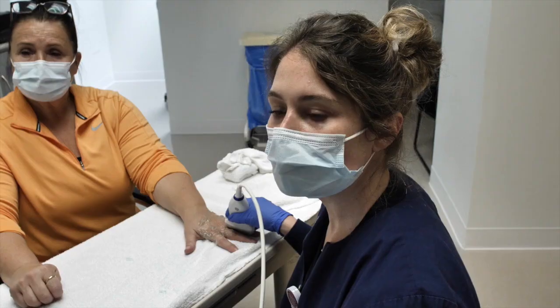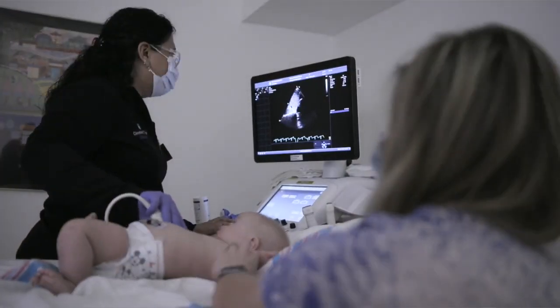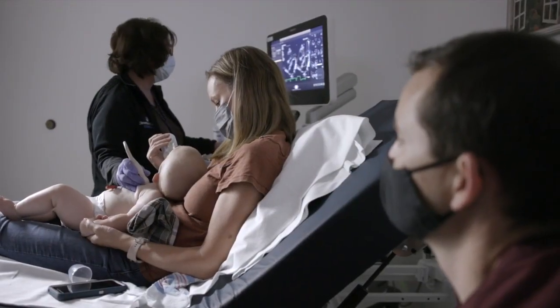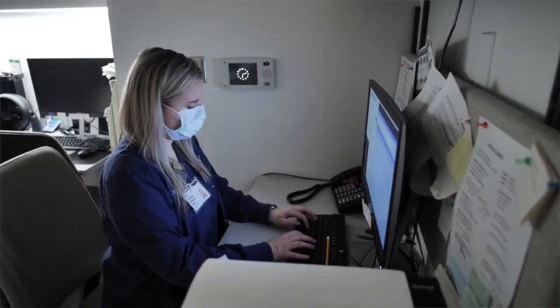Take a big breath in and hold it. A Cleveland Clinic sonographer is responsible for taking care of patients, doing ultrasound, and documenting all of the images.